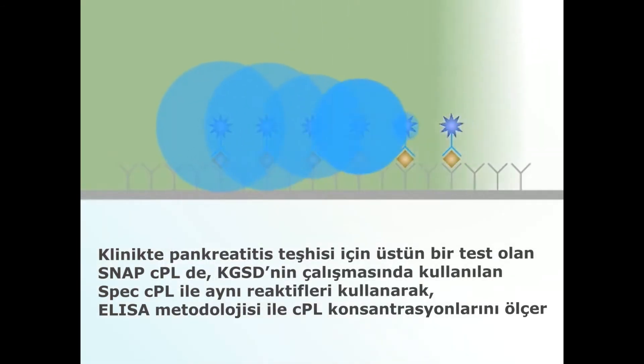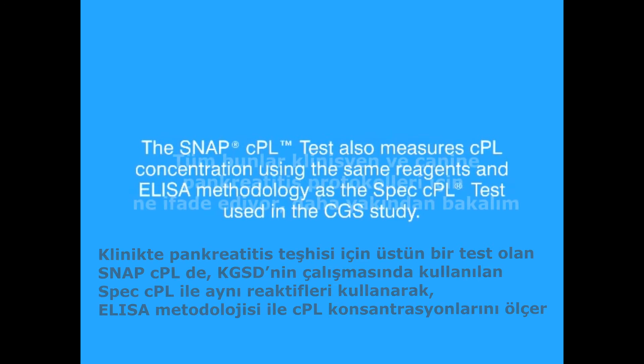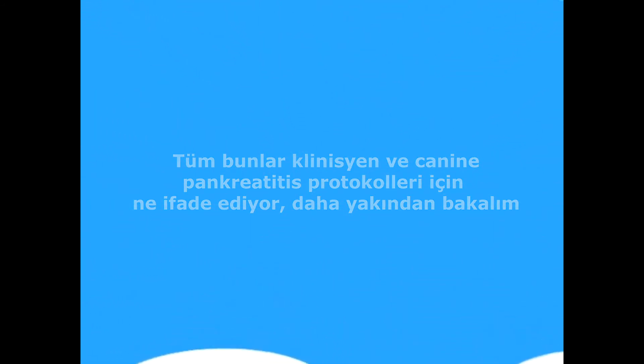For superior pancreatitis testing in a pet-side assay, the SNAP-CPL test also measures CPL concentration using the same reagents and ELISA methodology as the SPEC-CPL test used in the CGS study. Let's take a closer look at what this means for practitioners and canine pancreatitis protocols.